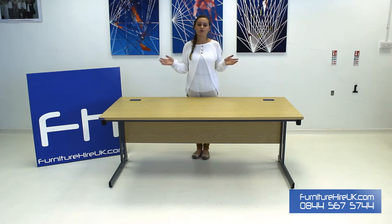So if you add a pedestal, a chair, a coat stand or a bookcase, then you've got yourself not only a fully functional office but a super stylish one as well.